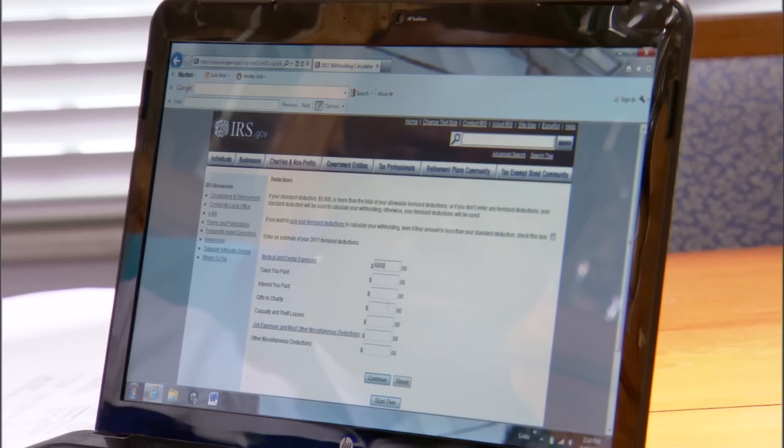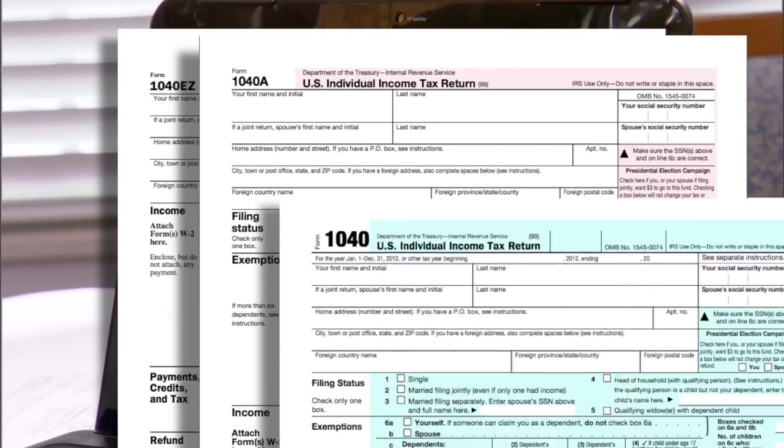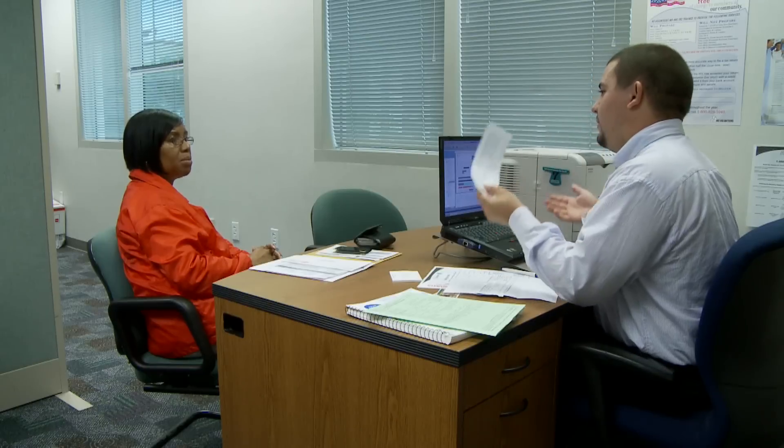Here's another potential mistake: using a simple form like an EZ when a 1040A or 1040 would get you a bigger refund. Again, some software will ask you questions to help you avoid this mistake.